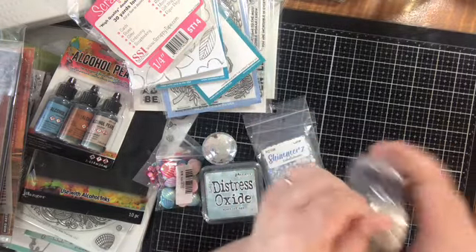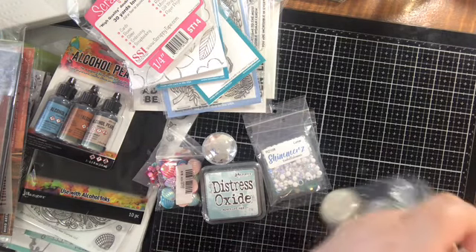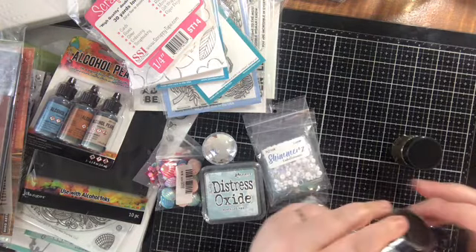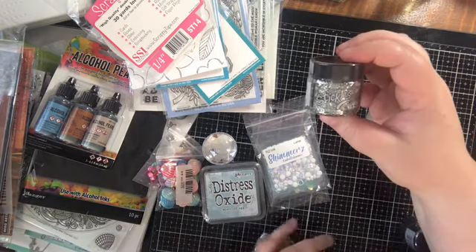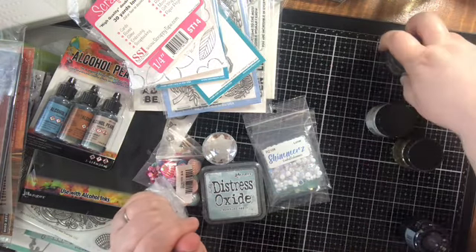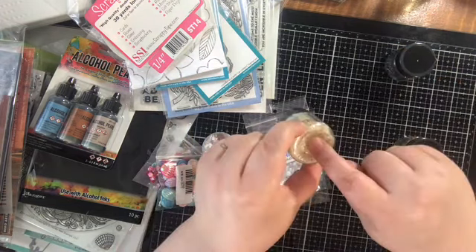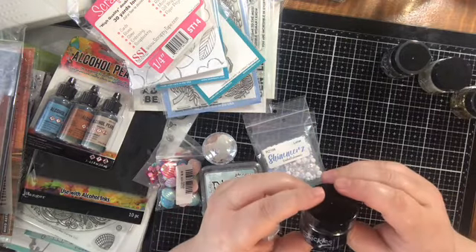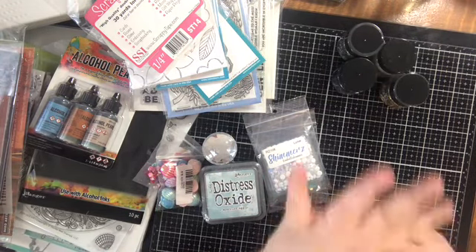Last but not least, I haven't quite unboxed these yet. This is how they came to me so they wouldn't make a mess in the package, which is always welcome. We have stickles — glitter gel for stencils and stuff. There's one that's like a silver sparkly iridescent, here's a white sparkly iridescent with some gold star sequins in there, here's gold, and here's black with multicolor in there. Anyway, this is this part of the haul. I'm sure that I have more coming.